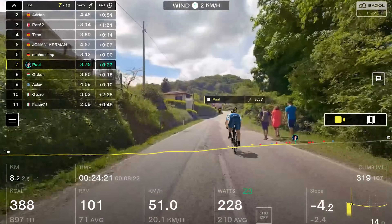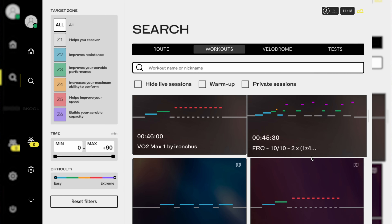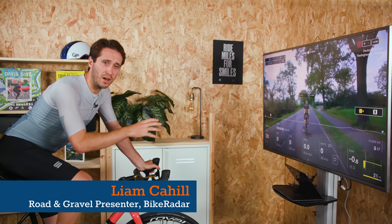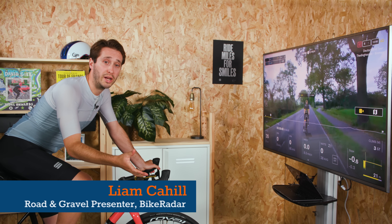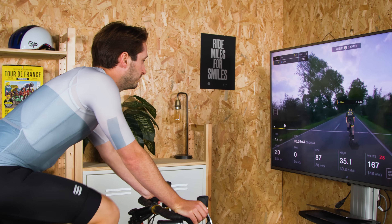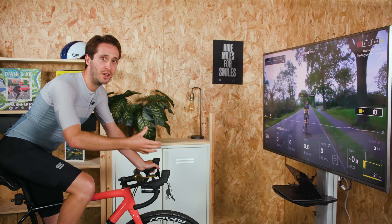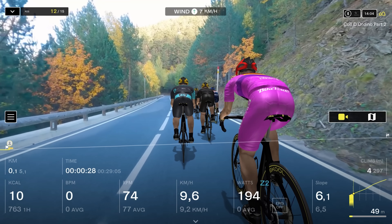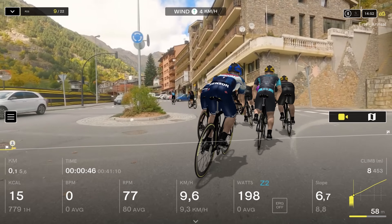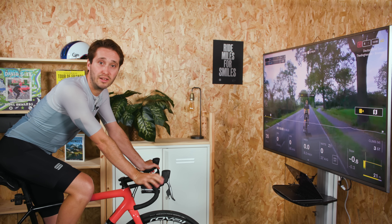Becool is an indoor cycling platform that offers a unique blend of real-world routes, structured training and social riding experiences. Today I'm going to dive into the app to show you around. Becool puts a massive focus on simulating outdoor rides with the intention of making indoor riding properly engaging. It's designed for cyclists of all levels, from beginners up to seasoned pros, and it's been making waves in the indoor cycling community.